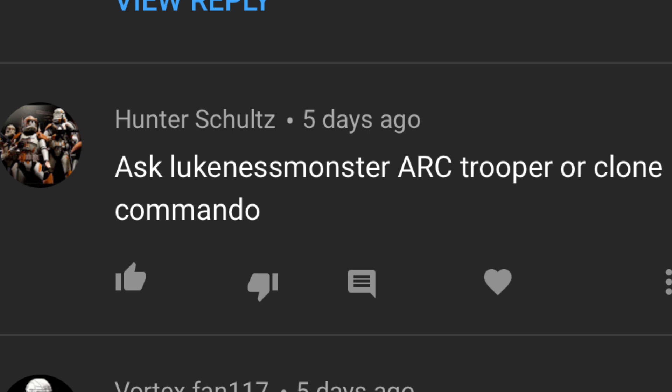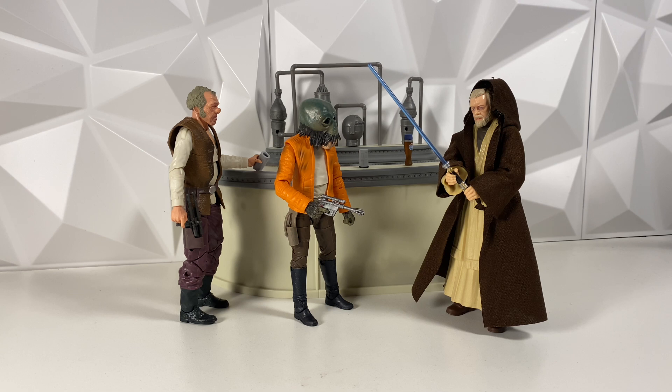Hunter asks: ARC Trooper or Clone Commando? This one is really, really tough for me. I think ARC Troopers are absolutely amazing, and I think Commandos are absolutely amazing too. But if you're looking at sole ARC Troopers, ARC Trooper Fives wins every day in my book. But if you're looking at them as a group — say ARC Troopers Fives, Jesse, and Echo vs. Delta Squad — I gotta go with Delta Squad because Delta Squad is just freaking awesome. I grew up playing Republic Commando and loved the game a ton — Boss is definitely one of my favorite clones. But if you're going by single Troopers alone, ARC Trooper Fives wins it, any day, no question.